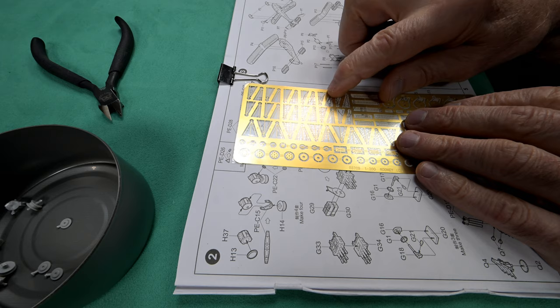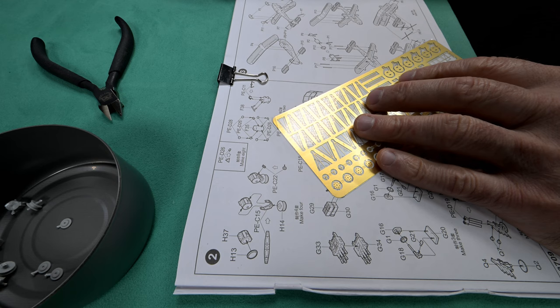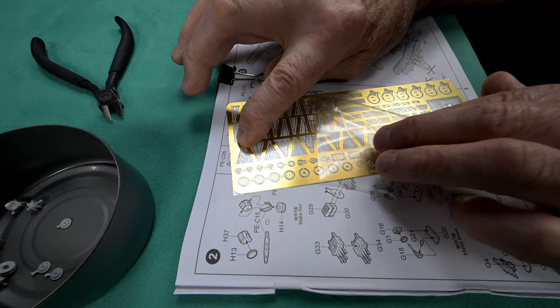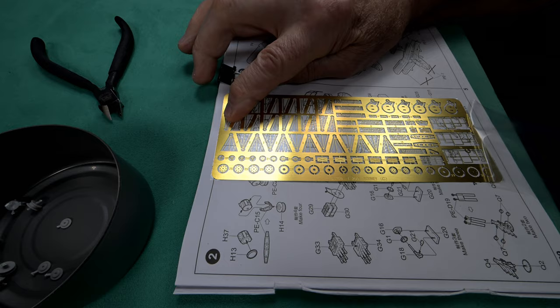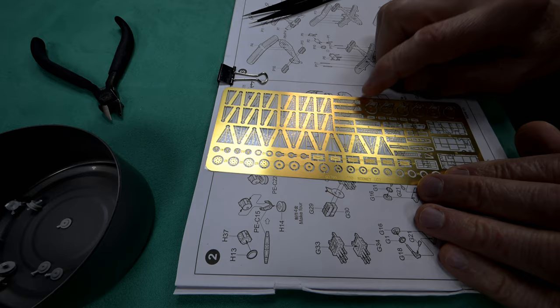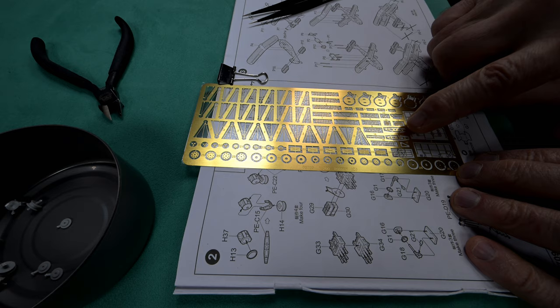And now for the part we've all been waiting for — the photo etch. I guess I should take the plastic off of here, at least off of one side. When I take it off, I usually take it off the side that has the letters and numbers on it, and we leave the other side on because it gives these delicate parts support. Okay, so we need C-15 — and it's obviously these right here. They're quite clear.